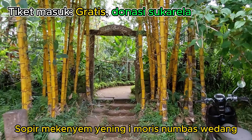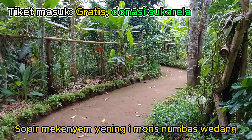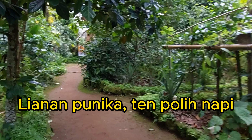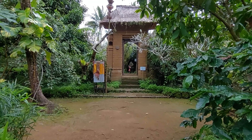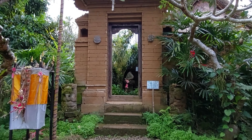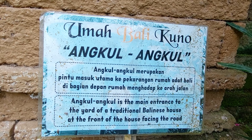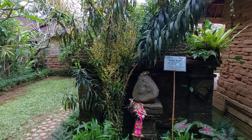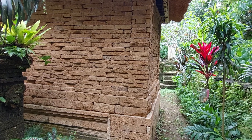Ini sebenarnya adalah agrowisata kopi luwak. Tapi di dalamnya, ayo kita lihat apa yang ada. Setelah melewati ini, kita akan menemukan style bangunan Bali yang kuno. Ini adalah angkul-angkul — pintu masuk tradisional Bali.